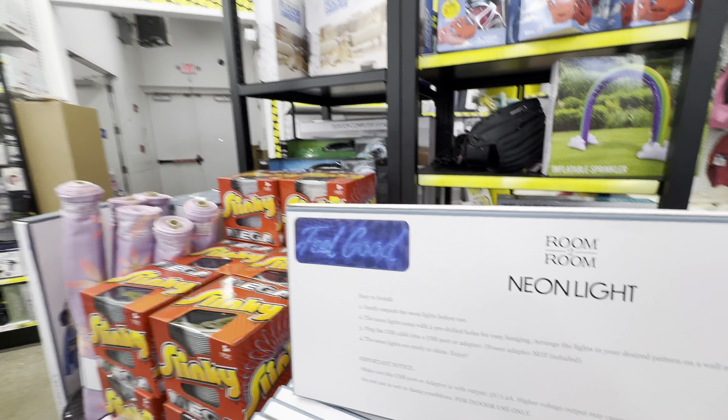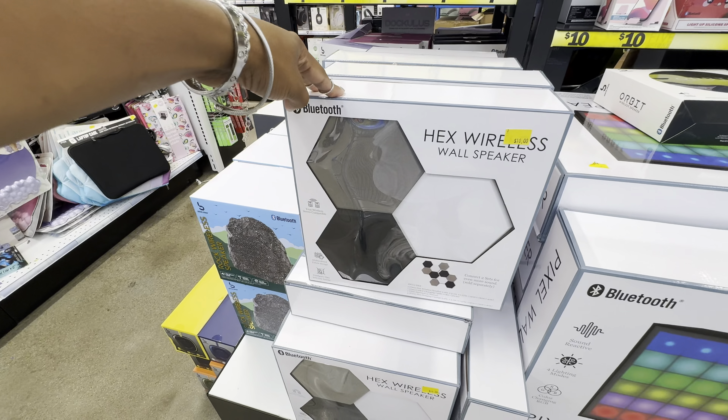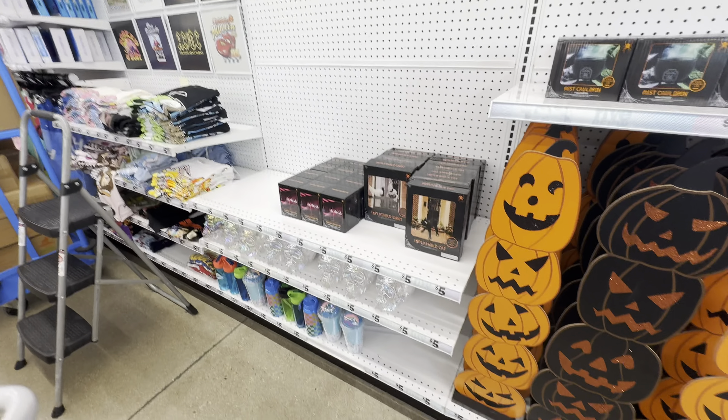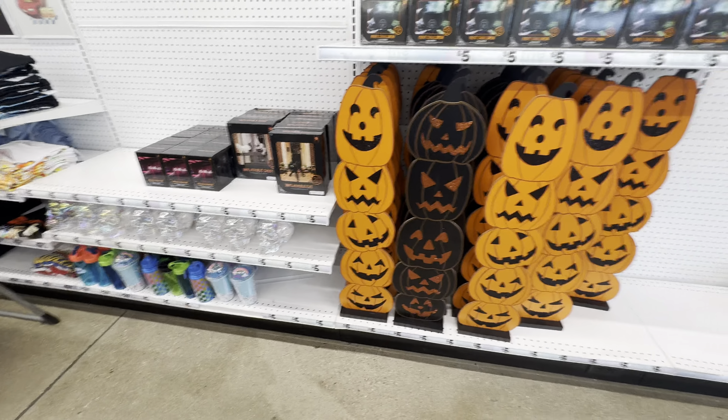For ten dollars, we have their hex wireless wall speakers. We saw something similar to this before — if you remember where, put it down in the comments. This feels like a really good deal for only ten dollars. It kind of goes with the pixel wall speaker. Halloween has hit Five Below — this location in Avon, Indiana is putting out their Halloween stock.